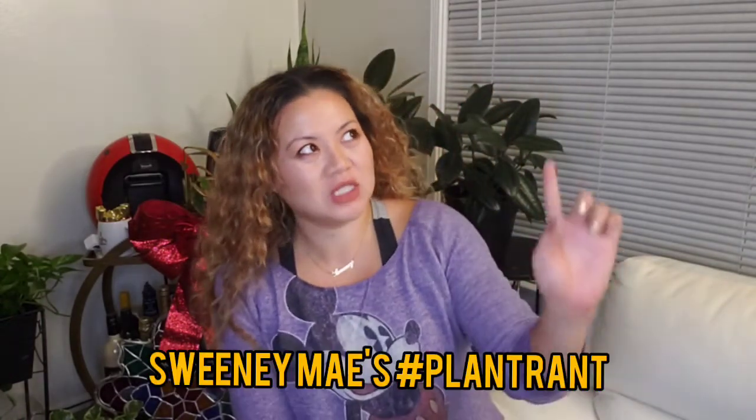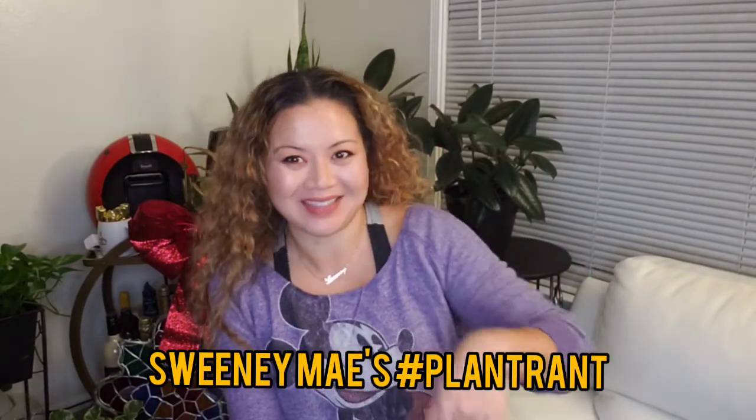Hello everyone, welcome to another episode of Sweeney Mae's Plant Rant.